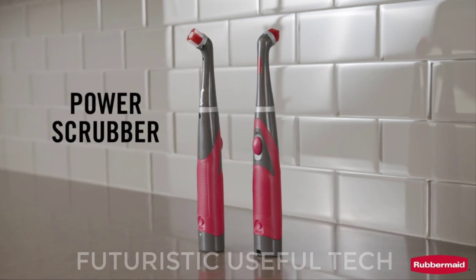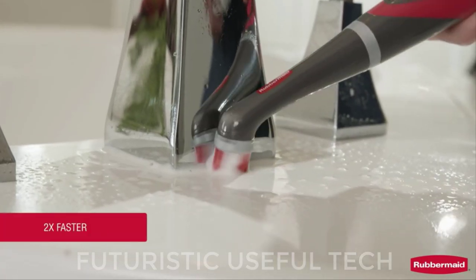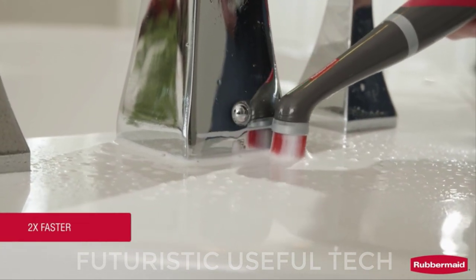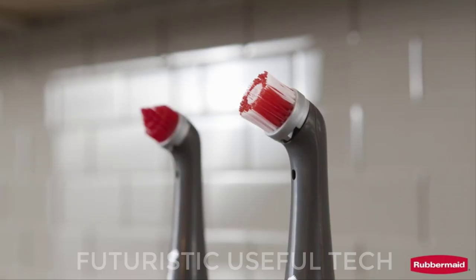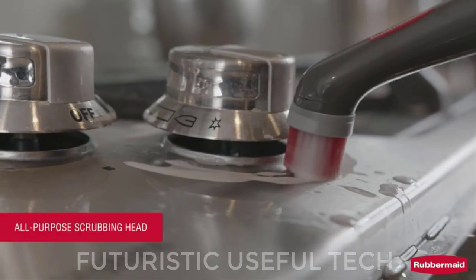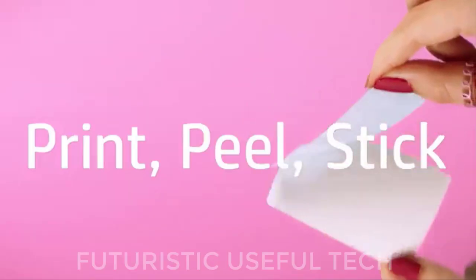Next is the Cordless Scrubber. This versatile powerhouse is your ticket to sparkling surfaces in the kitchen, bathroom, and beyond, tackling everything from greasy countertops to grimy grout with ease. The oscillating head spins at 60 times per second, effortlessly removing stubborn dirt, grime, and stains without requiring heavy lifting.